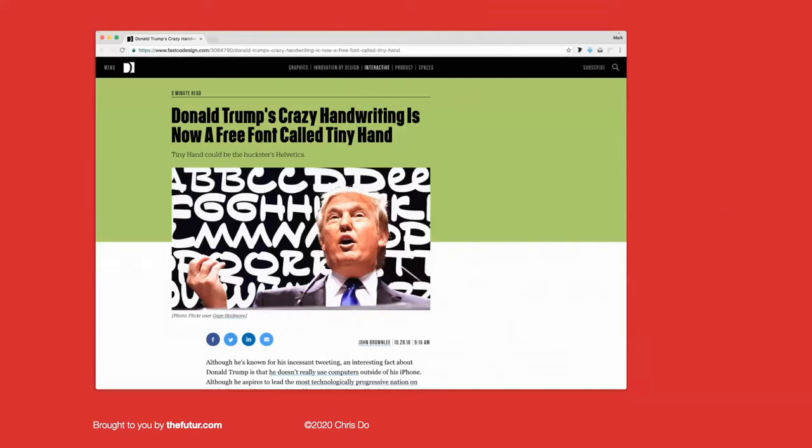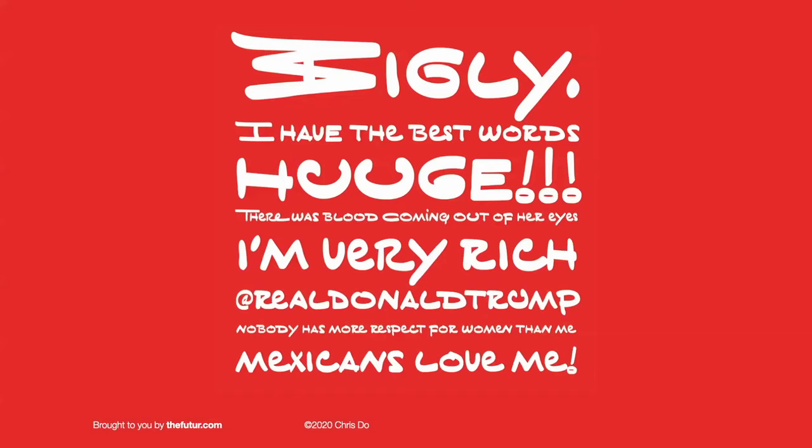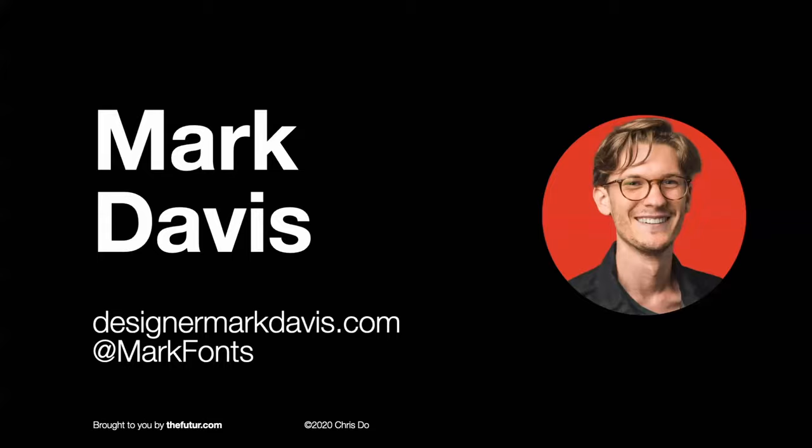This one's really funny — he designed a typeface based on Donald Trump's handwriting and called it Tiny Hand. It's hilarious. So this is what I would have designed if I knew what I was doing. Let's not waste any more time — let's welcome Mark Davis to the show.